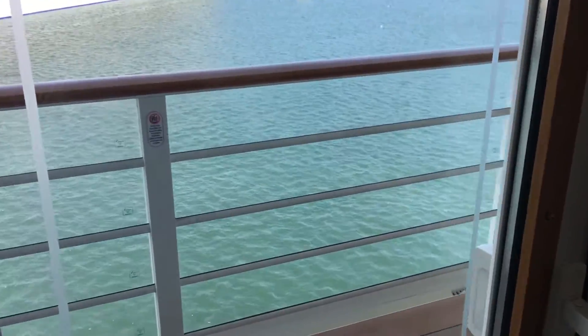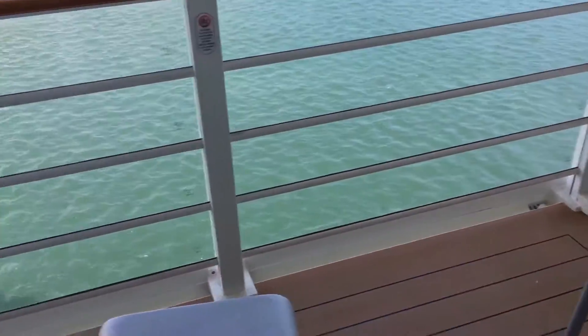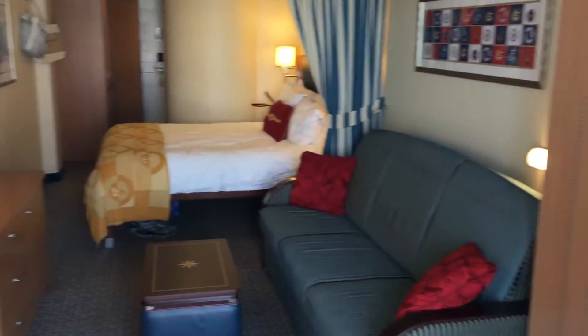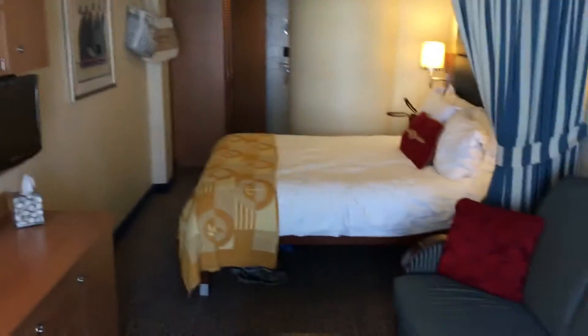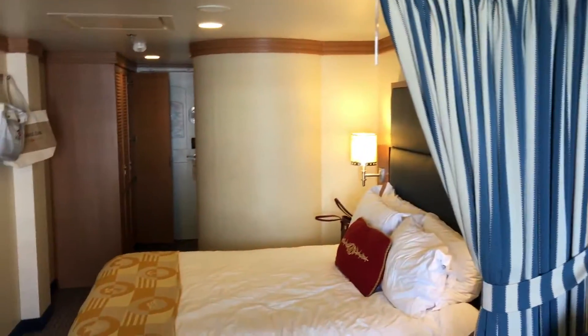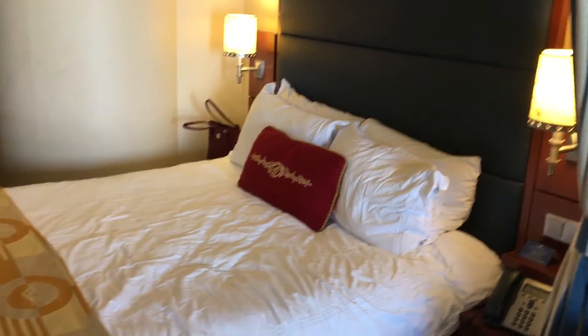It also has a private veranda — you can see the chairs out there. And there's a curtain you can use to divide the room, which is really nice if you have a family. All right, well, there you have it!